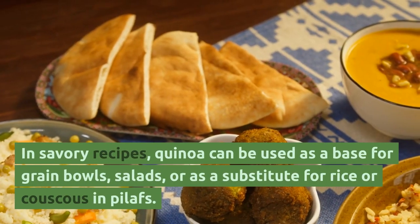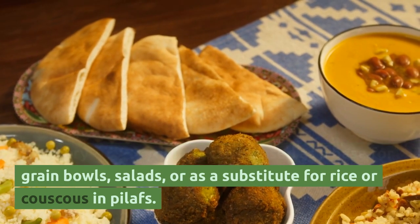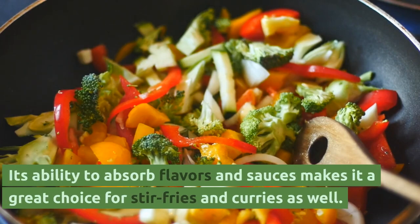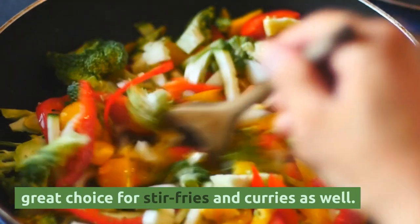In savory recipes, quinoa can be used as a base for grain bowls, salads, or as a substitute for rice or couscous in pilafs. Its ability to absorb flavors and sauces makes it a great choice for stir-fries and curries as well.